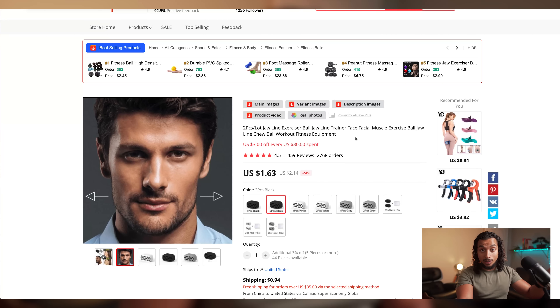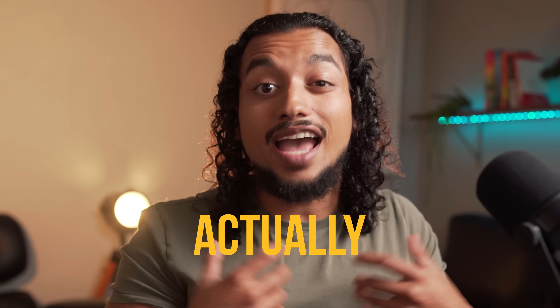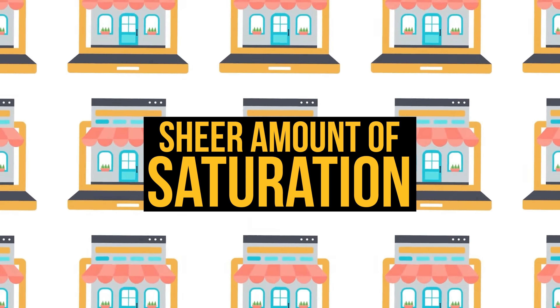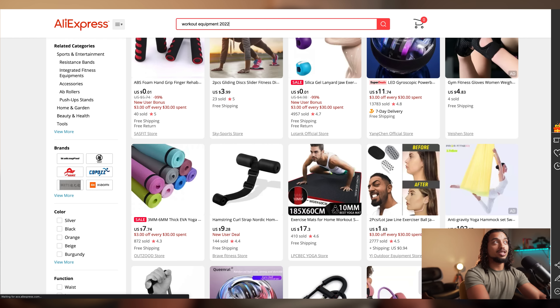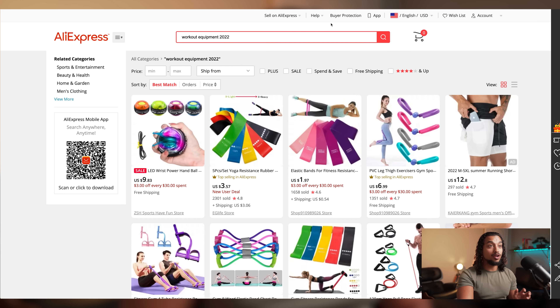We should be looking for products that give a transformation in the person's life. Now in 2022 I don't recommend just looking up workout equipment on AliExpress and picking from the first listing — it's going to be pretty difficult to sell products that come up on the first page due to saturation. One tip you can do when using AliExpress to find products is to type '2022' at the end of your search term, and now you're going to see a different group of newer, potentially less saturated products.